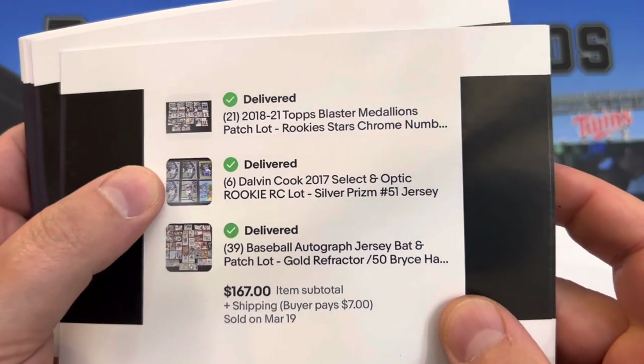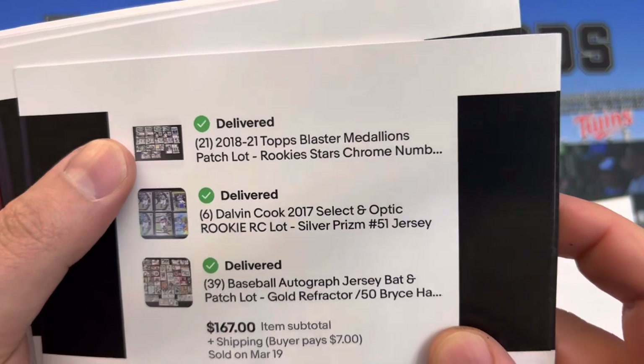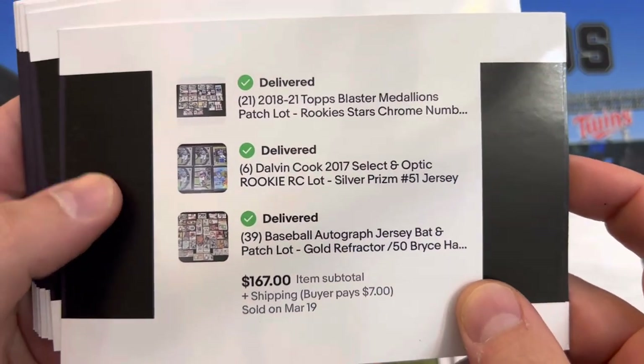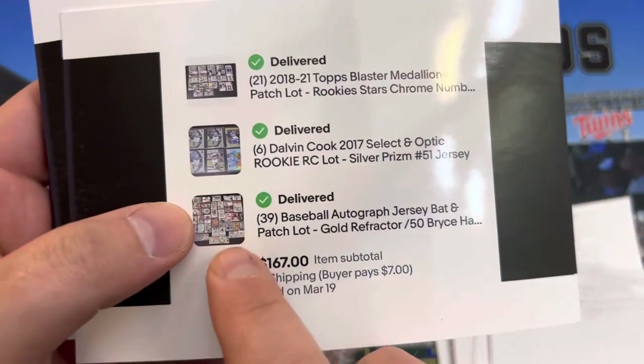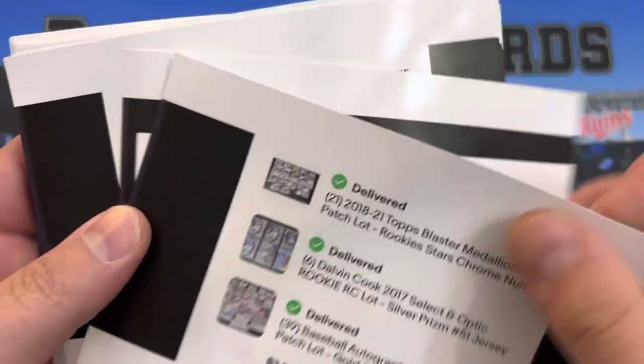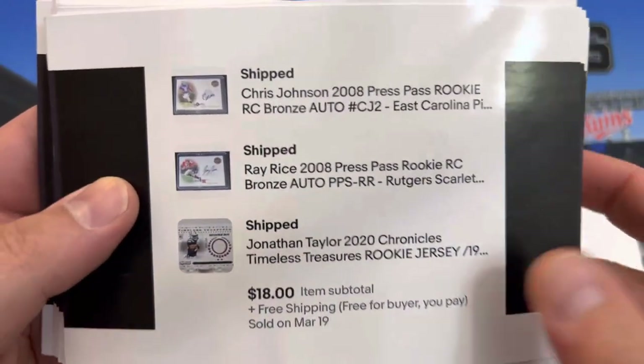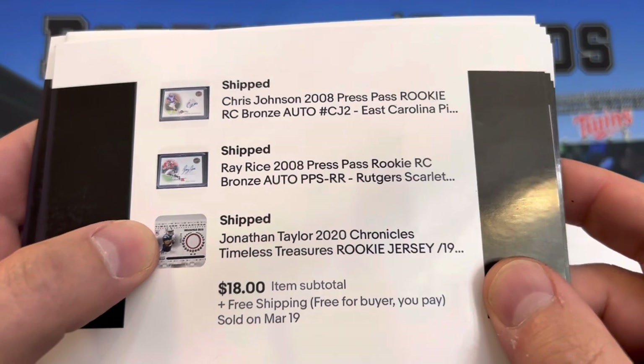Dalvin Cook rookie lot — an autograph, jersey, and bat lot, and then a Blaster Medallions lot as well. This was before I broke it up — I think this was one of the last ones to sell before I broke them up. Dwayne Wade numbered to 99 out of Clear Vision — two autos and a jersey card.